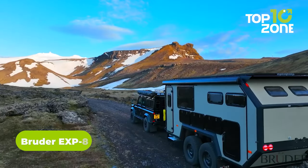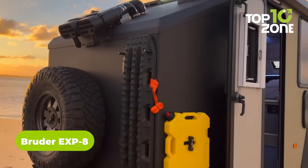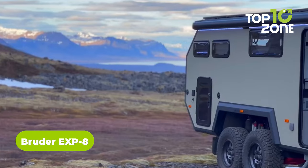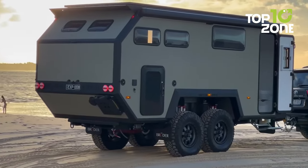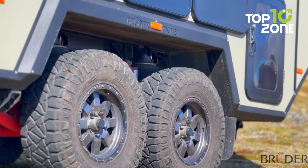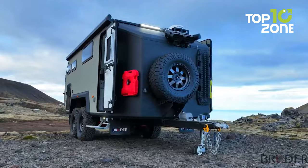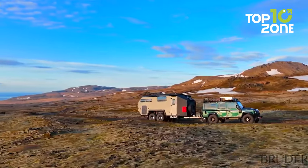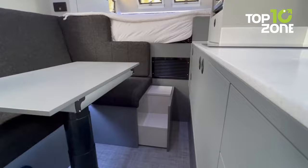Starting with the Bruder EXP-8, a well-known name among expedition lovers for its impressive combination of ruggedness and modern facilities. The EXP-8 is a camper trailer with military-grade certifications, solely made for extreme expedition trips. An outstanding suspension system, balanced weight distribution, and four rugged off-road tires won't let its users slow down, even on the most challenging trails.